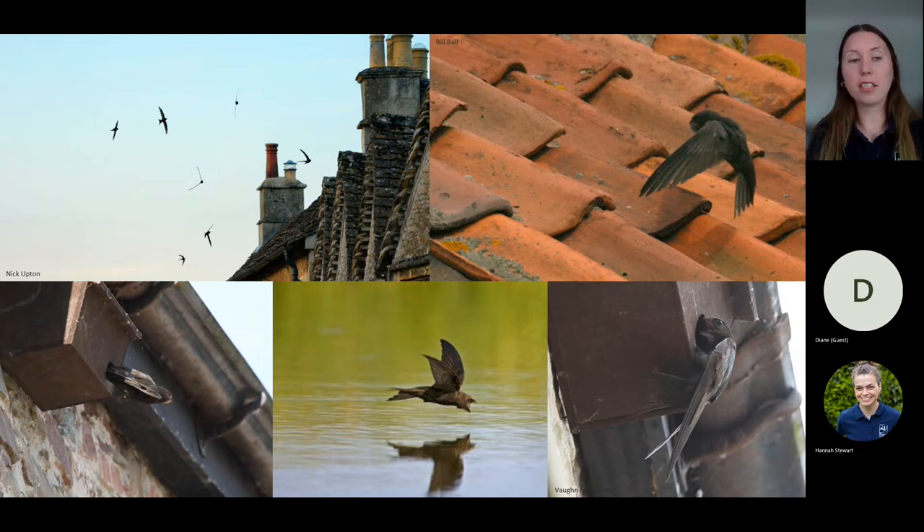The reason swifts are such great birds to support in our towns, cities, or villages is because they have adapted wonderfully to live amongst humans, preferring to nest in our buildings — under roof tiles, in the eaves, or small gaps in concrete. They're often seen as the urban bird. Swifts prefer to build nests in these places to give them height, as their legs are very short and primarily used for clinging onto vertical surfaces.